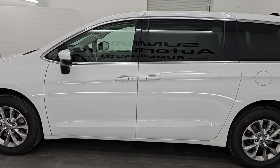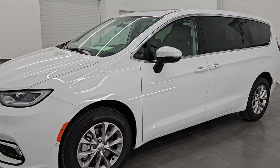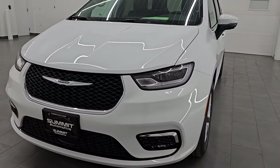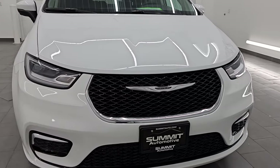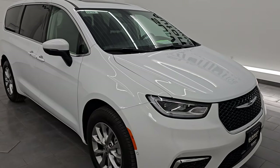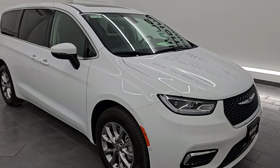This 2023 Chrysler Pacifica Touring L has the 3.6 liter Pentastar V6 engine, paired up with a 9-speed automatic transmission. This Pacifica has been fully safety inspected by our service shop. It has a fresh oil and filter change, and all the fluids have been checked and topped off.